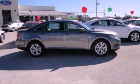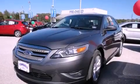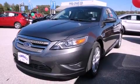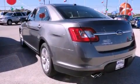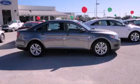This is a brand new 2012 Ford Taurus. It has a 3.5 liter 6-cylinder engine and an automatic transmission. Stop by today and test drive this automobile for yourself.